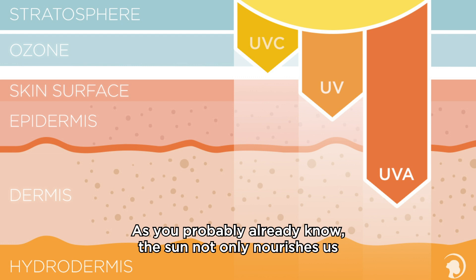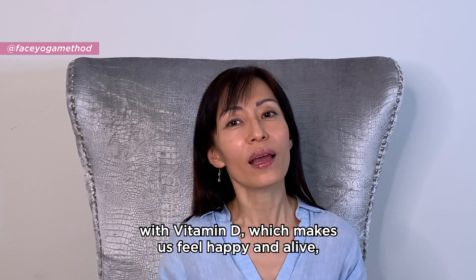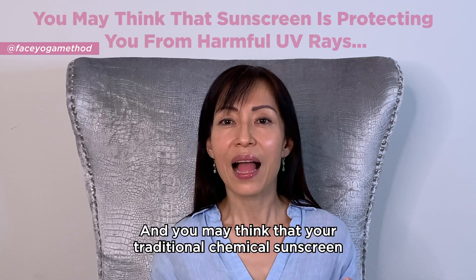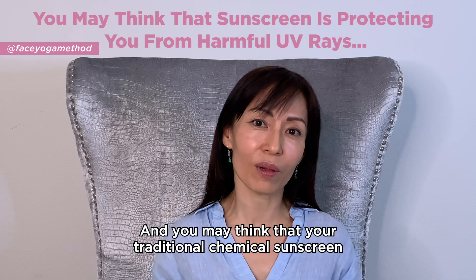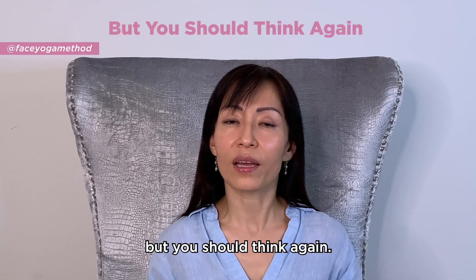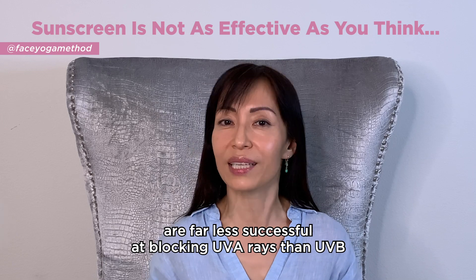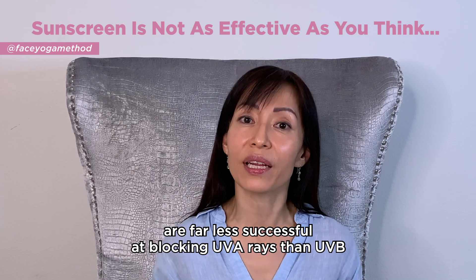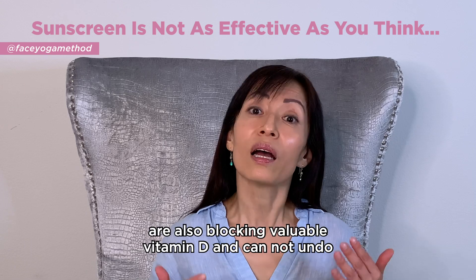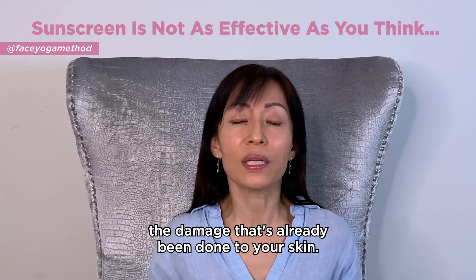As you probably already know, the sun not only nourishes us with vitamin D, which makes us feel happy and alive, but it also plays a huge role in how our skin ages too. And you may think that your traditional chemical sunscreen is protecting your skin from damaging UV rays, but you should think again. Did you know that traditional chemical sunscreen protects are far less successful at blocking UVA rays than UVB, and that even broad spectrum sunblocks are also blocking valuable vitamin D and cannot undo the damage that's already been done to your skin?